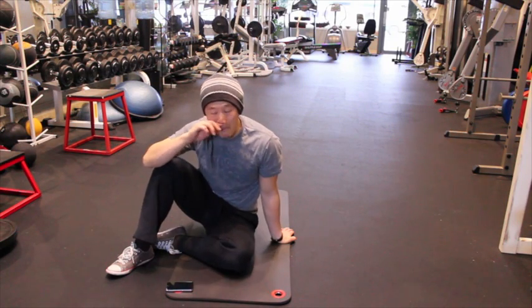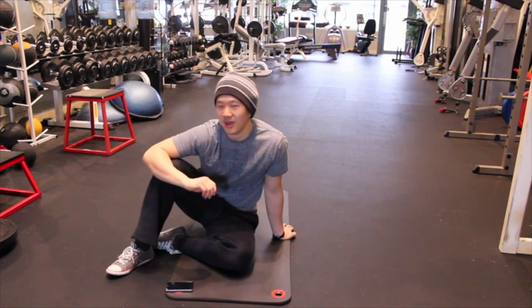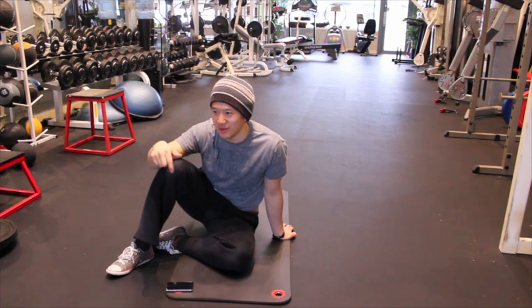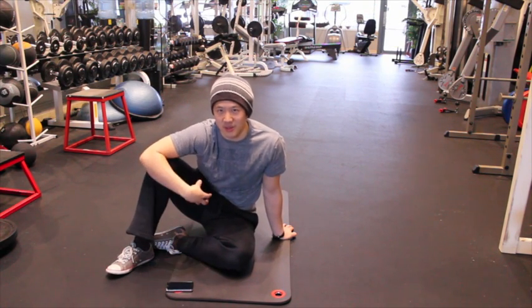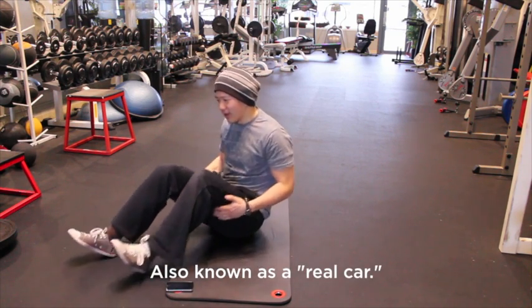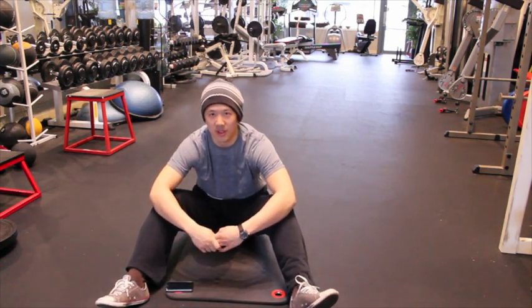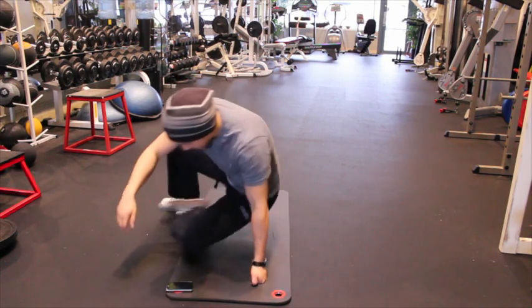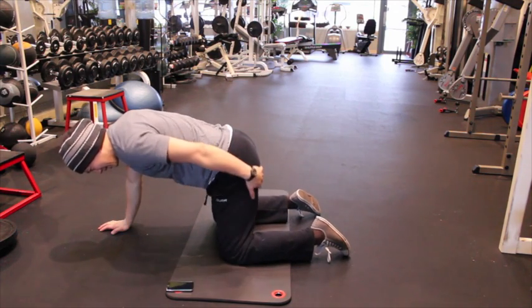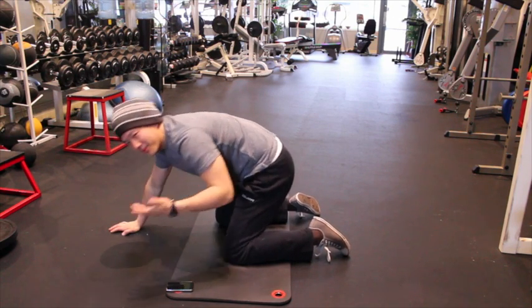In my mid-20s I was not able to flex my hips properly. I could not step over objects — if I had to step over my hockey bag or take a big step up two steps on a flight of stairs, I couldn't do it because my hips would snap. I drive a stick shift, and every time I'd lift one hip and then the other, I'd get snapping — really really uncomfortable.